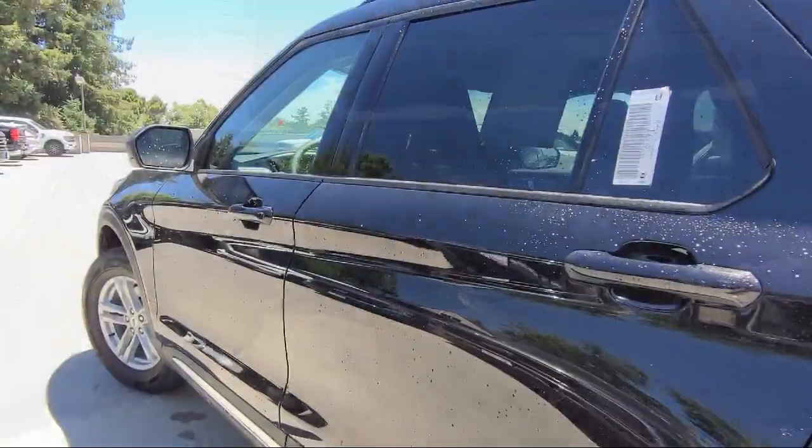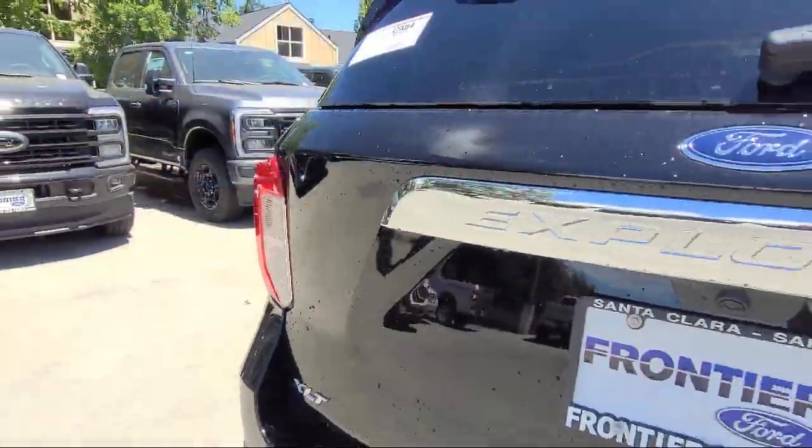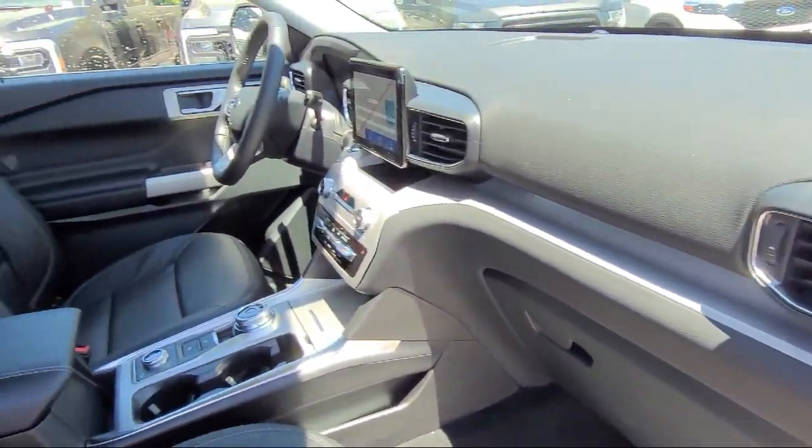Third Row Seating, SYNC Communication System, Keyless Entry, Heated Front Seats, Emergency Communication System, SYNC 3 911 Assist, Roof Rack, and Rear Spoiler.